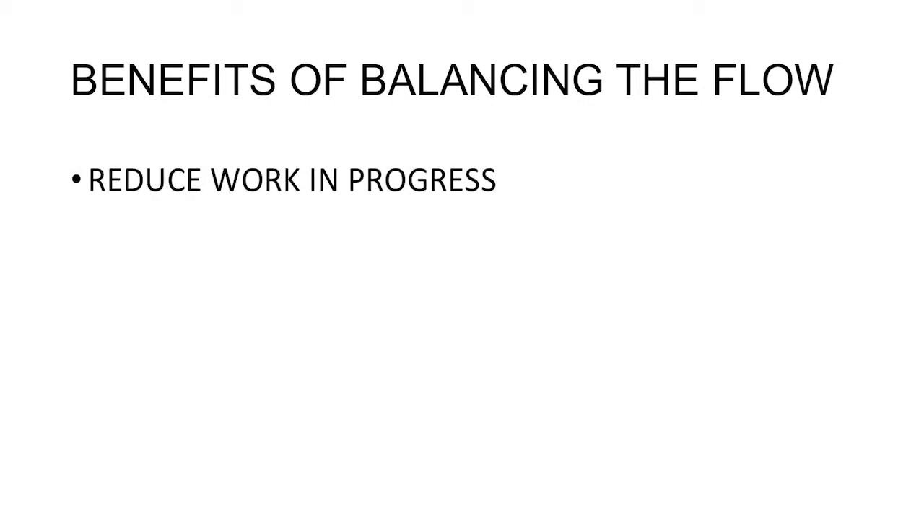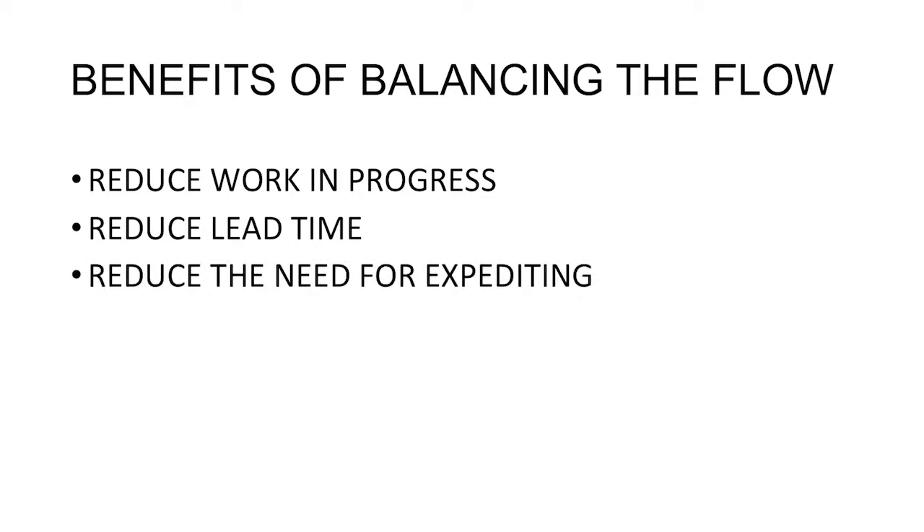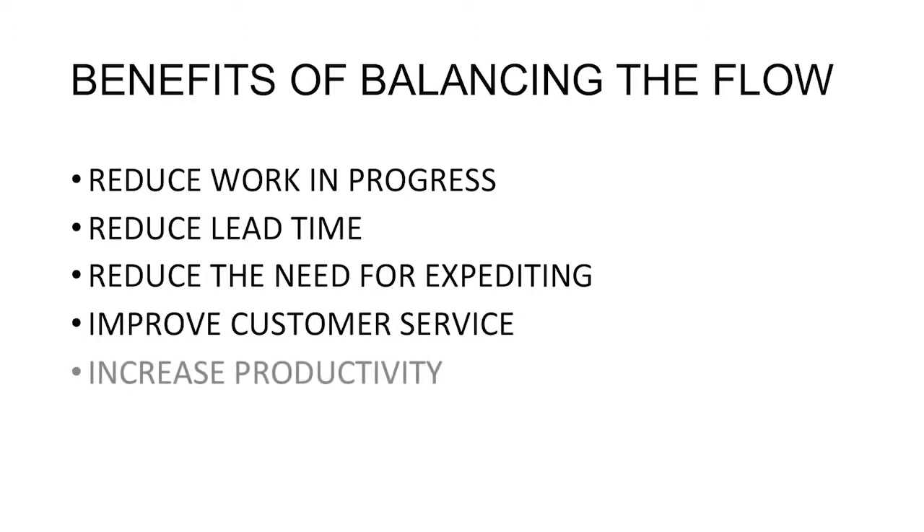By balancing the flow you can usually reduce work in progress and lead time by more than 50%. This will reduce expediting, improve customer service and actually increase productivity.